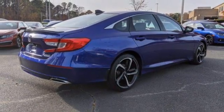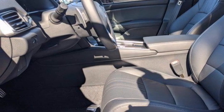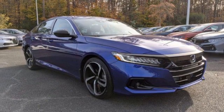Continuously variable automatic transmission, active grille shutters, gas pressurized shocks, and an intercooled turbo inline four-cylinder engine.